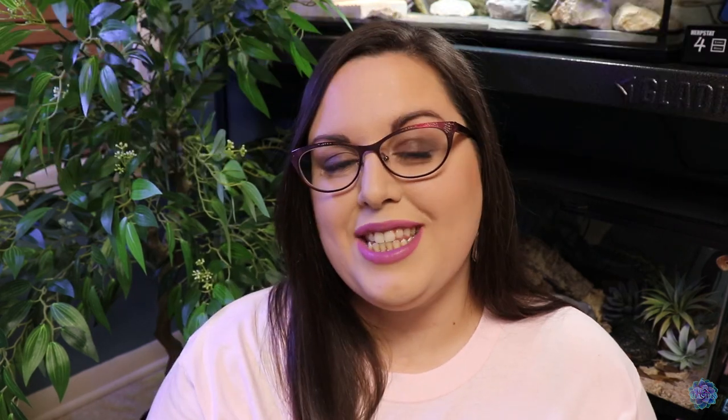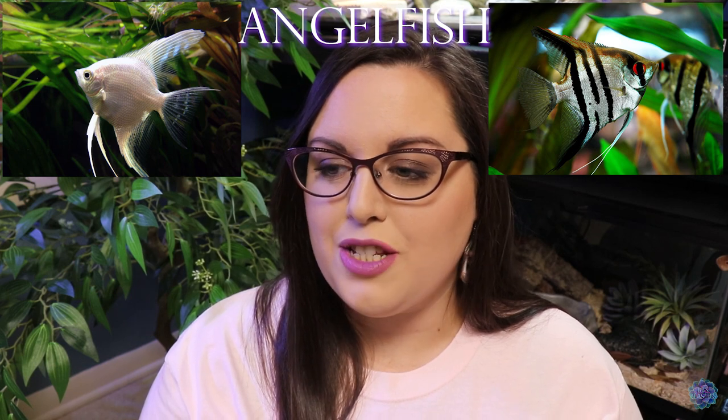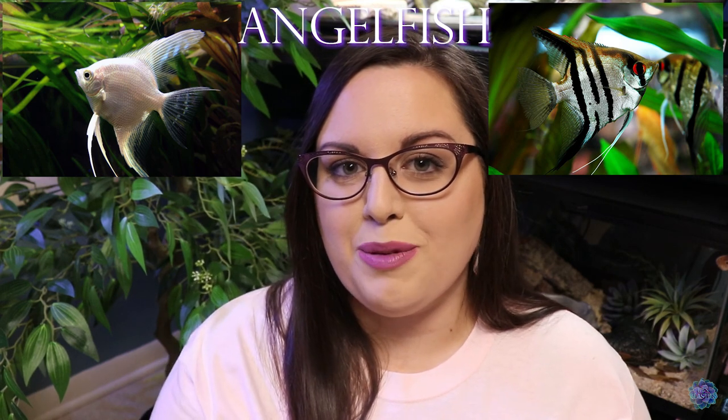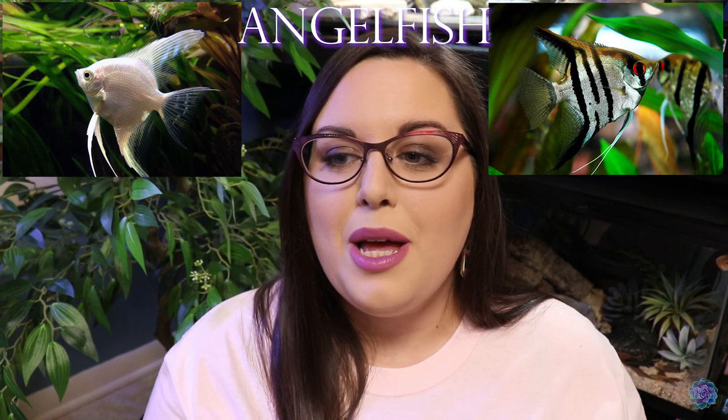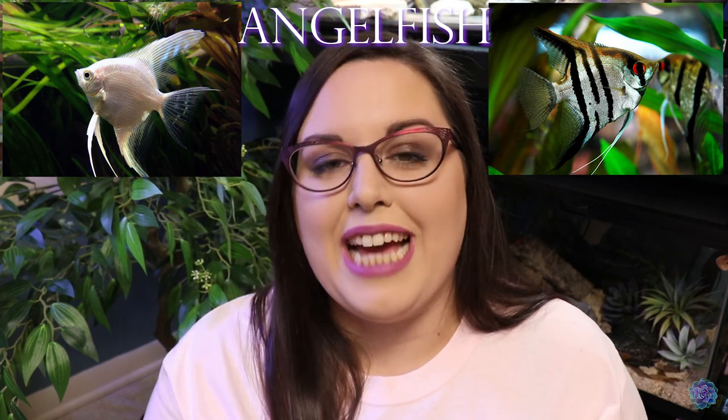Number seven on the list is angelfish. I had some of these growing up but I don't remember a whole lot about their care, other than just watching them swim around and looking at how gorgeous they are. I think they're so peaceful and serene, and they've always really caught my eye. Any time I go to a pet store or fish store I always see the angelfish and feel like I would just love to have some again someday.